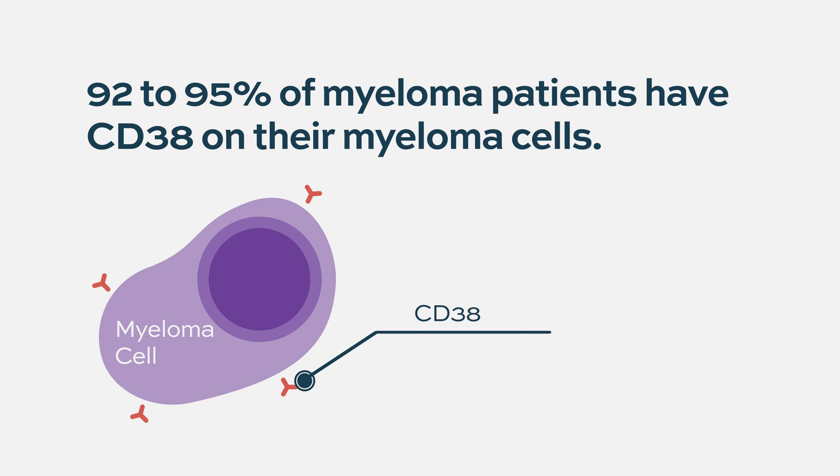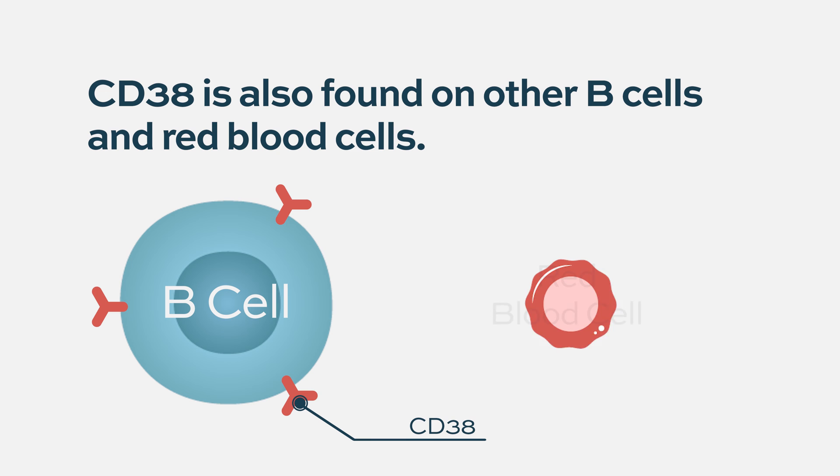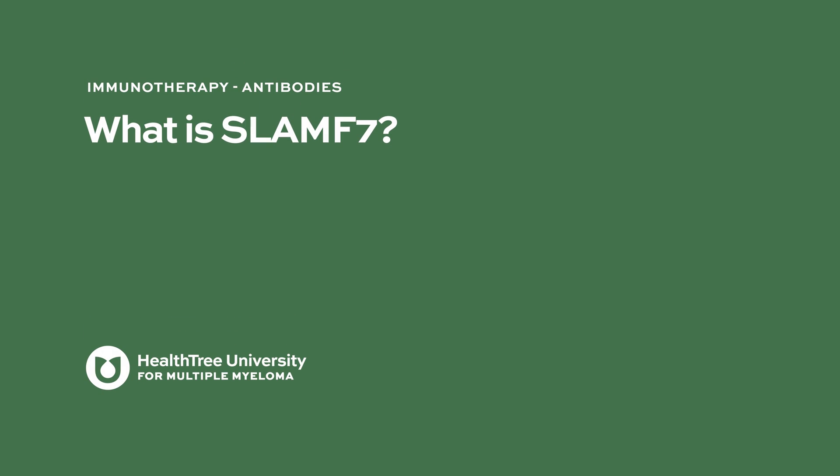CD38 expression is seen in 92 to 95 percent of all myeloma patients — only a small fraction don't express CD38 on their myeloma cells. CD38 is also found on other cells including B cells and even red blood cells, which is why patients have required special testing with the blood bank before starting treatment, as it can interfere with cross-matching. It's a great marker for plasma cells, but you have to use it with other markers to fully identify them.